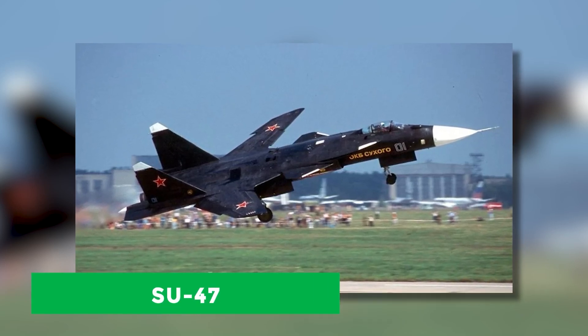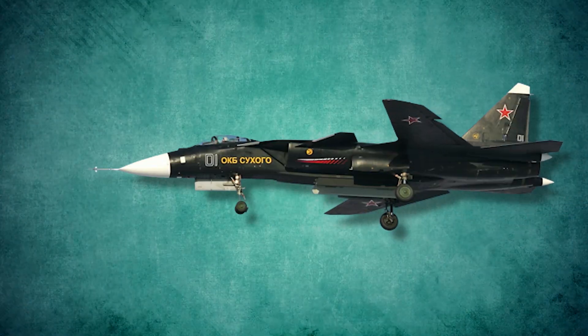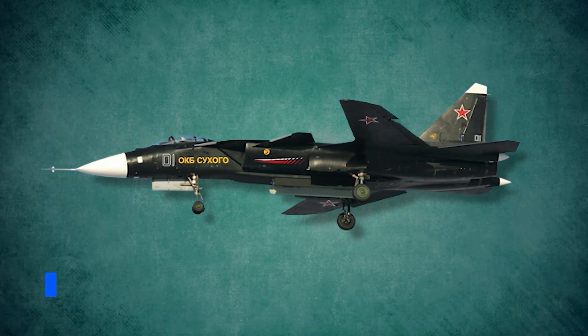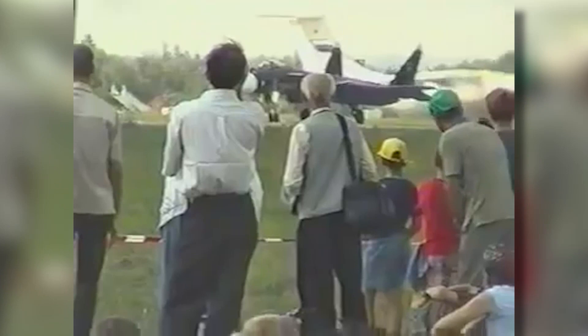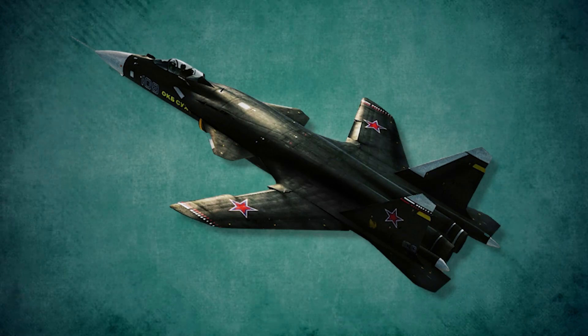The Su-47, developed by the Russian aerospace company Sukhoi, was a revolutionary aircraft that made its debut in 1997. Unfortunately, it never got to show what it was really capable of, partly because of the impatient manufacturer.